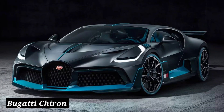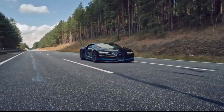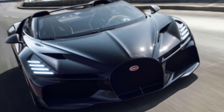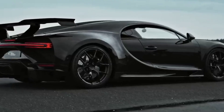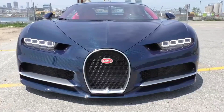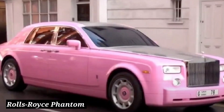Bugatti Chiron. Whenever the name Bugatti pops up, one has to think about the fastest and most expensive cars in recent times. This exotic hypercar comes powered by an 8.0-liter quad-turbocharged W16 engine. The top speed is limited to a whopping 350 kilometers per hour, and the hypercar can accelerate from 0 to 100 kilometers per hour in an unbelievable 2.5 seconds.